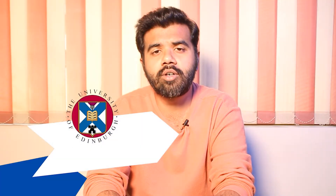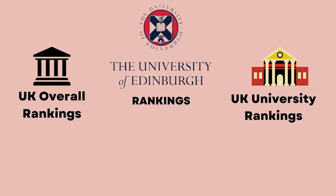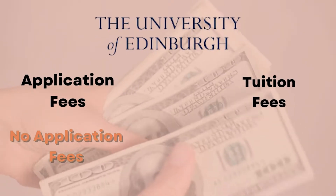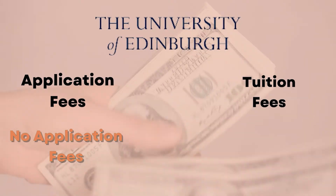So the next university is the University of Edinburgh. If we talk about rankings for Computer Science, this university was ranked 46th in overall rankings while 5th in the university rankings of UK. This university does not charge any application fees.